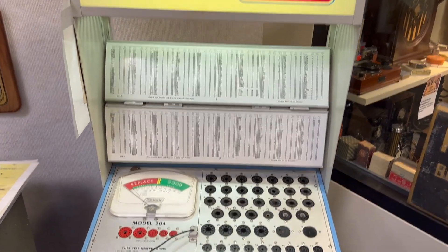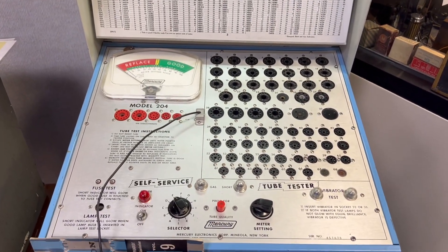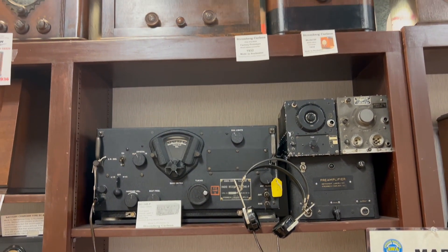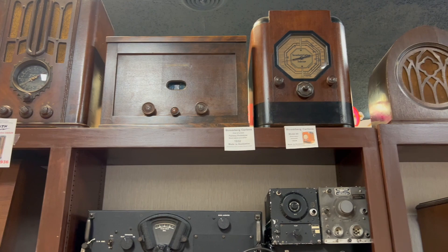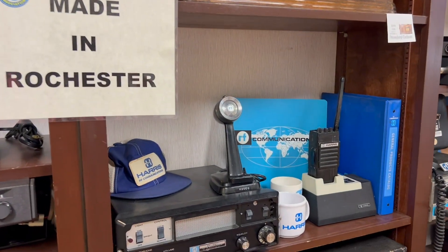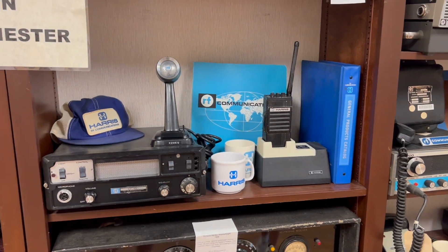A 1915 radio store counter includes tubes and other parts. There are even tube testers, which all the drugstores used to have. And of course, a display of radios made right here in Rochester, New York, by the likes of Stromberg-Carlson and RF Communications, better known today as L3 Harris.